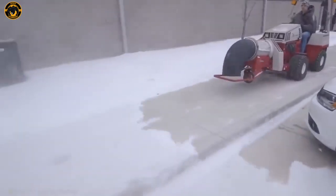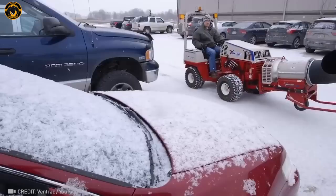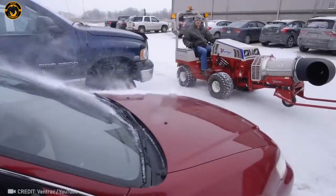Ever felt the raw power of air flow from this gadget? It's mind-blowing — almost too intense to wrap your head around!